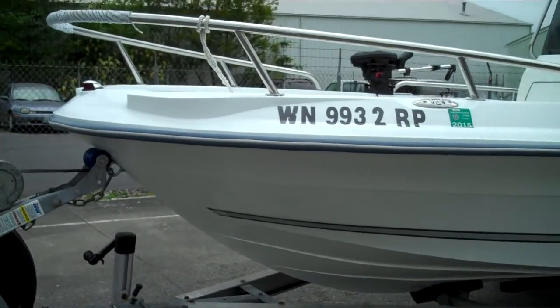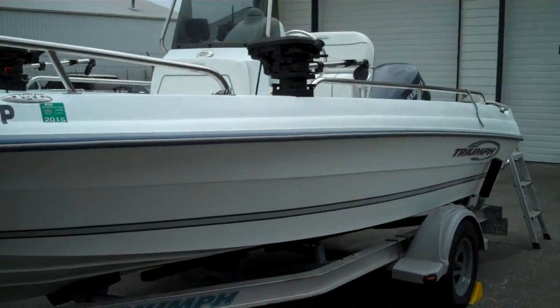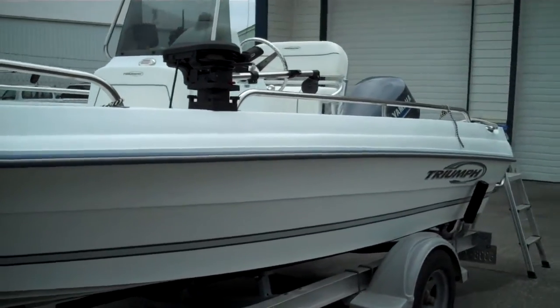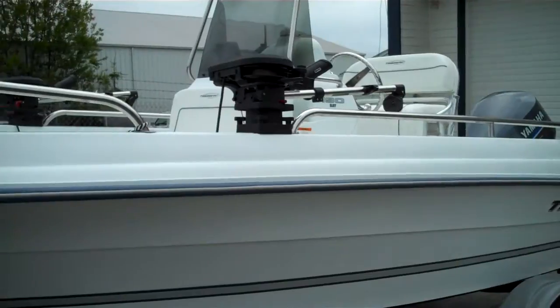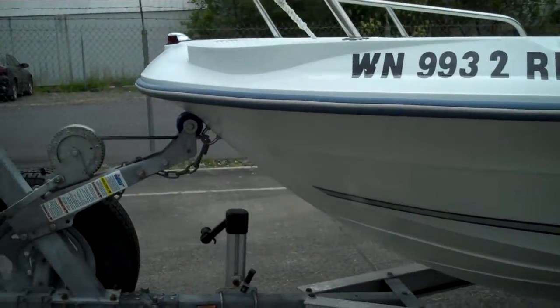This is a 2006 Triumph 190 Bay Console. It's a hard core sport fisher — you can throw it in the water late afternoon, catch your fish, get back to shore, and tow it out to launch with a Volkswagen.